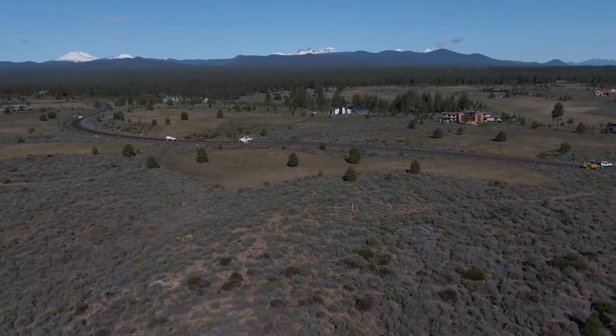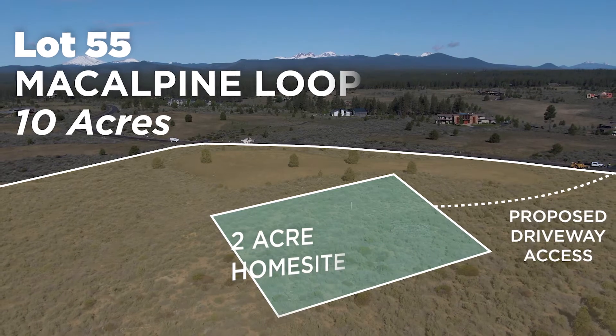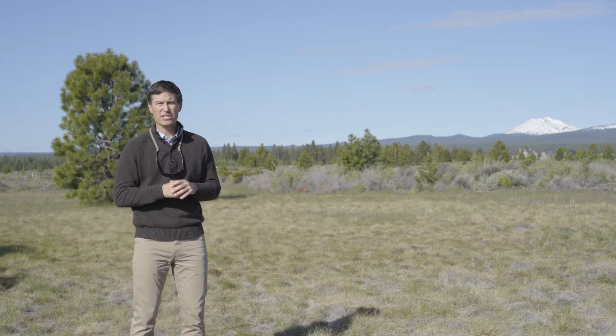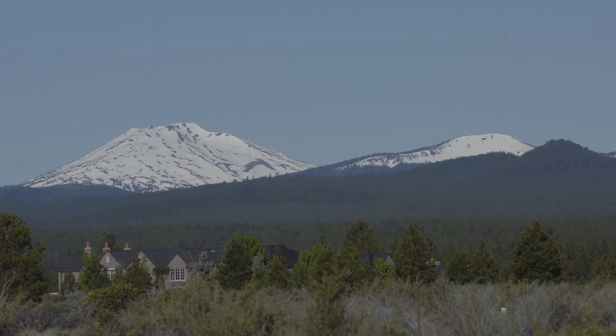This is a 10-acre lot with a two-acre building site with beautiful solar access in all directions. It's an elevated home site with varied terrain, a little bit of topography, these beautiful irrigated meadows, and uninterrupted views to the west of the iconic Cascade Mountains, including a direct view of Mount Bachelor.